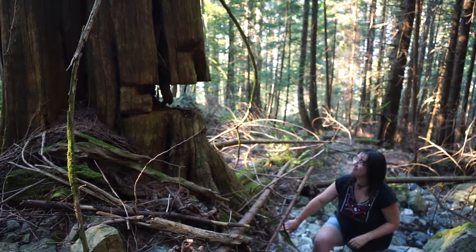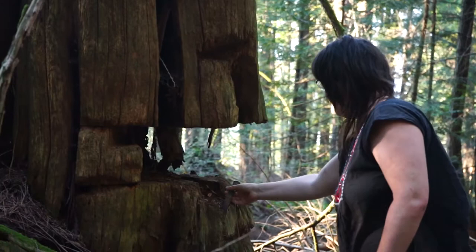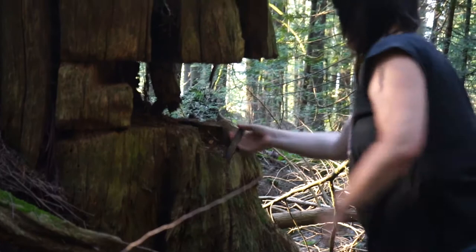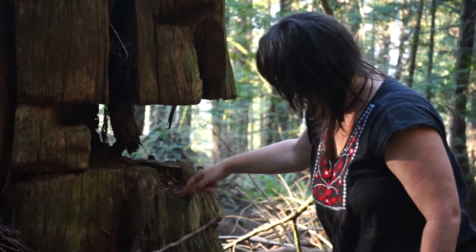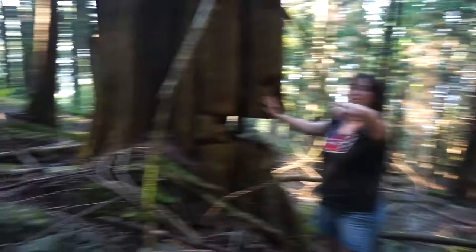I have no idea what kind of notch this is — it's hardly a notch. Maybe they started cutting and changed their minds. There's some kind of pipe in here; it must have been a spike they drove in. It's clearly buried deeply in there and it is hollow and metal. I have no idea what this is — it's huge.